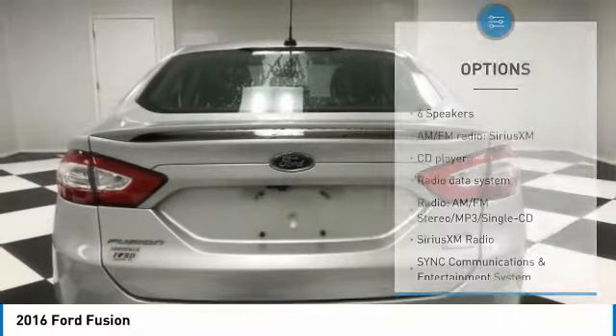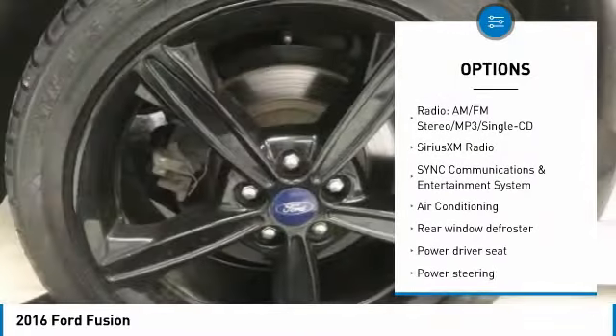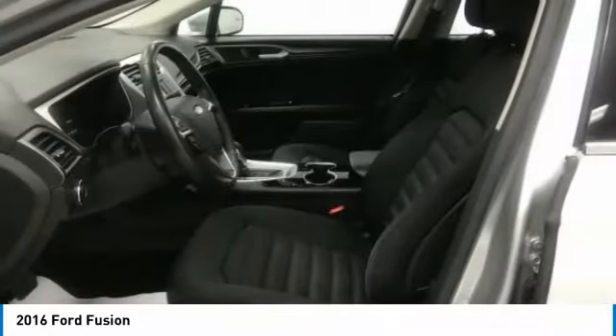Here are some of this vehicle's great options: traction control, air conditioning, dual airbags, power steering, four-wheel disc brakes, Sirius XM radio, rear window defroster, power windows, electronic stability control, and security system.